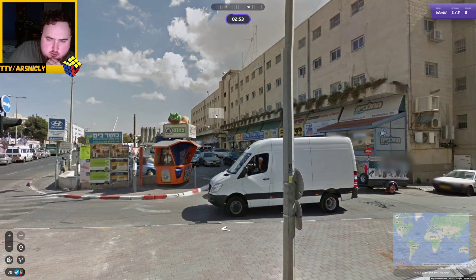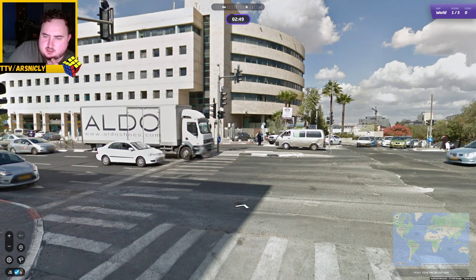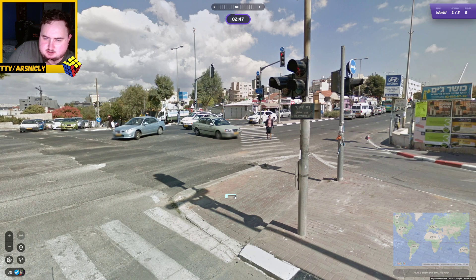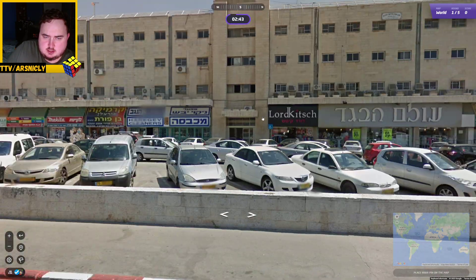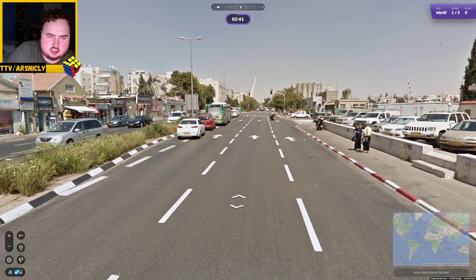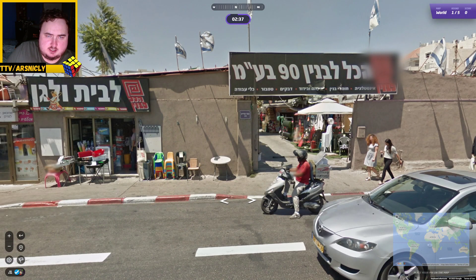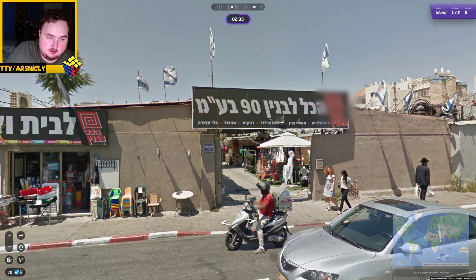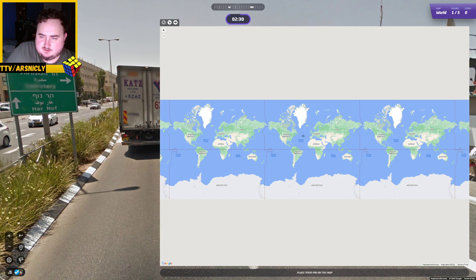Interesting first round. From just this first view, I don't think I ever would have guessed Israel. Glad we're allowed to look around. Big city-ish in Israel. I'm saying Israel because of all the Arabic writing - well, I'm saying Israel because of all the Israeli flags. Tel Aviv. Okay, we're near Tel Aviv.